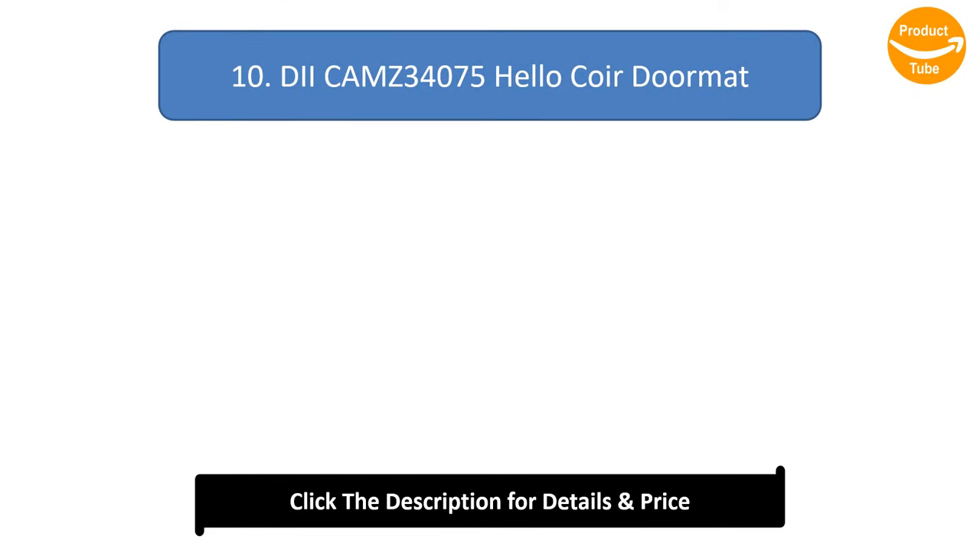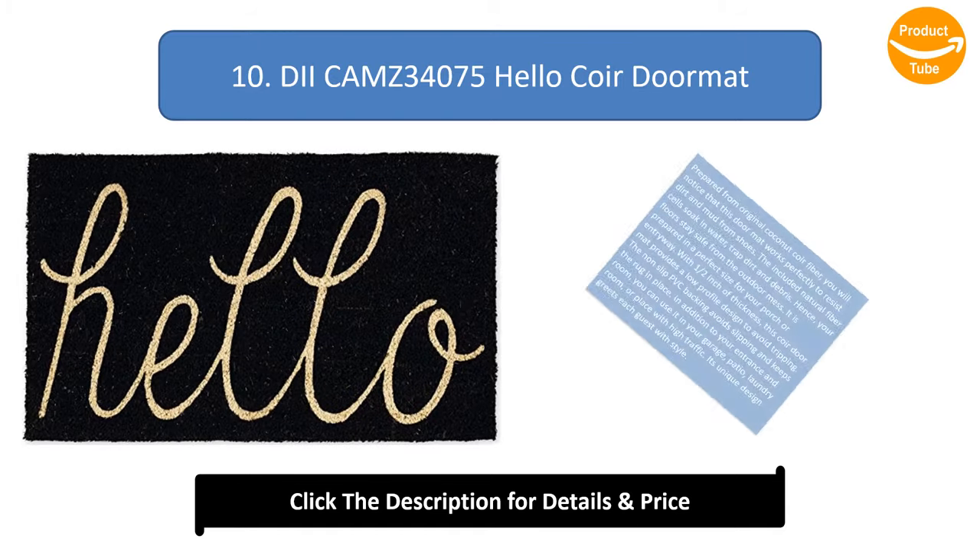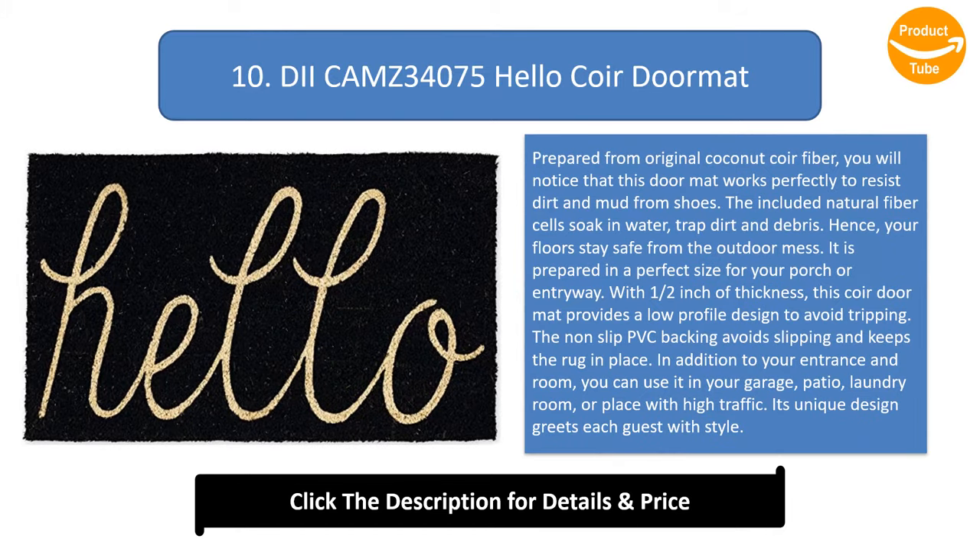Number 10: Dehello Coir Doormat. Prepared from original coconut coir fiber, you will notice that this doormat works perfectly to resist dirt and mud from shoes. The included natural fiber cells soak in water, trap dirt and debris, so your floors stay safe from the outdoor mess. It is prepared in a perfect size for your porch or entryway. With one-half inch of thickness, this coir doormat provides a low-profile design to avoid tripping.